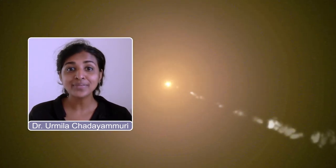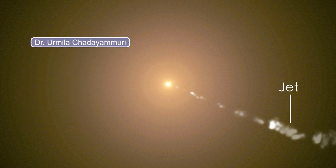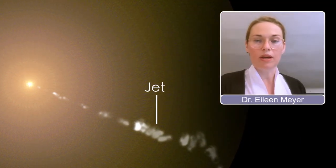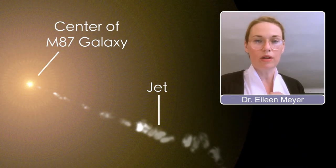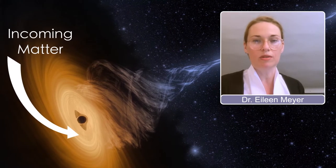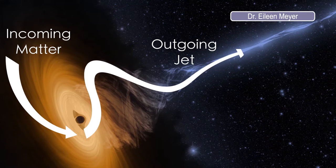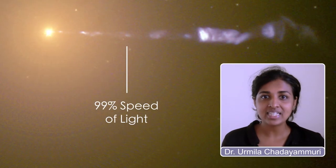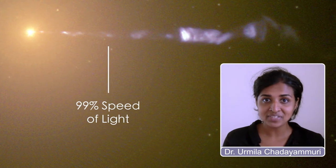M87 has one of the most dramatic examples of what we call a jet. This is coming from the region immediately surrounding the supermassive black hole. It appears to come out of the center of the galaxy, and it does come from very close to the black hole, but it's not actually coming out of the black hole. The matter that's falling in never makes it all the way in and is in fact shot back out into these jets. The jet moves at 99% the speed of light, so it's one of the fastest moving things in the universe.